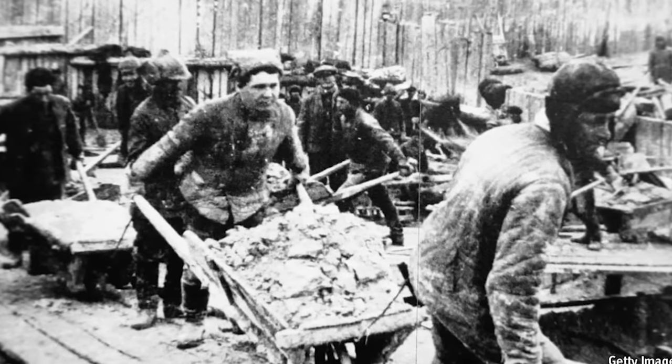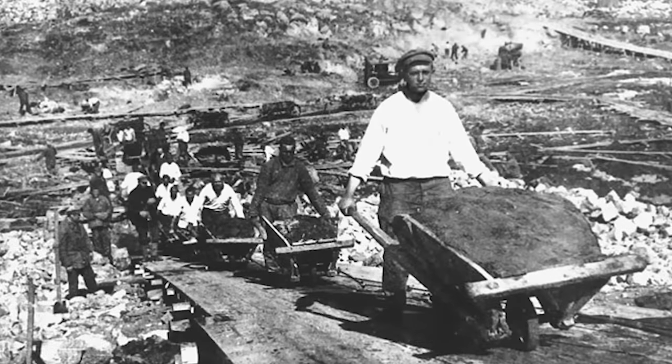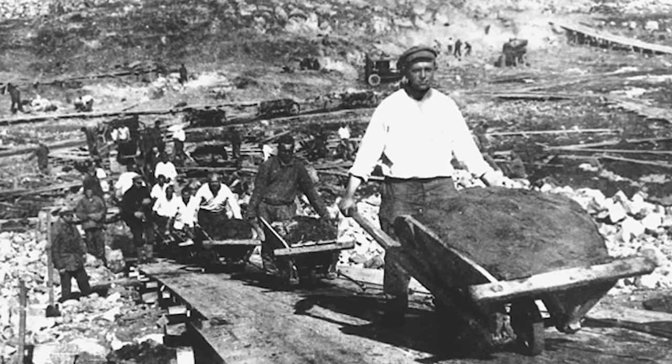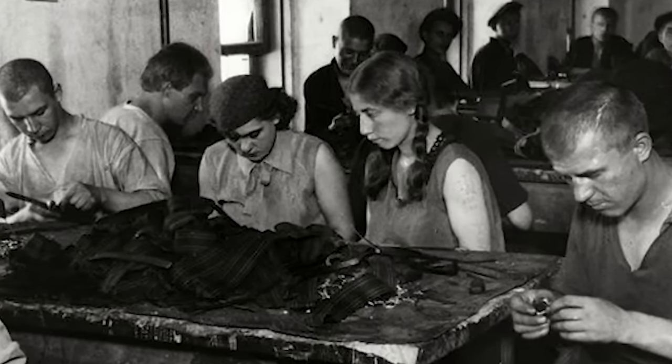Next were the Kulaks — prosperous farmers and peasants who refused to give up their farms as part of collectivization. Finally, political prisoners made up around 25% of the Gulag population. This included opposing members of the Communist Party rounded up in Stalin's purges, as well as doctors, students, writers, intellectuals, and scientists — all taken sometimes from their beds in the middle of the night, sometimes from offices or schools, and even from cinemas or theaters. The message was clear: if you didn't fully support Stalin, you could be arrested anywhere, at any time.